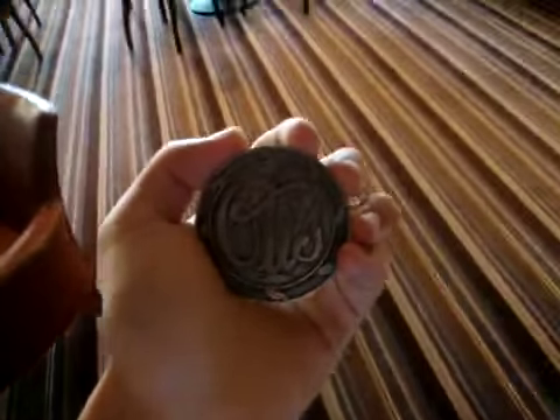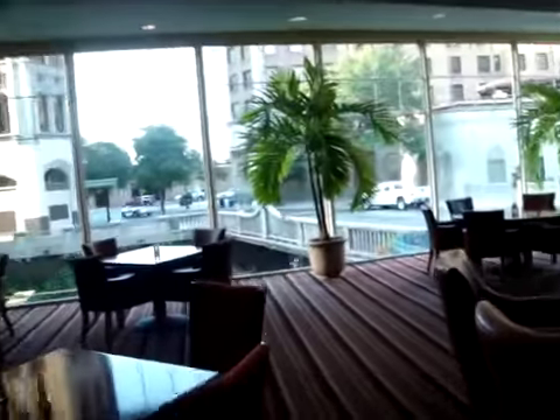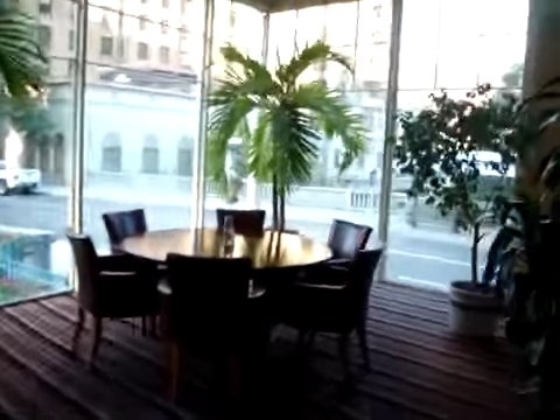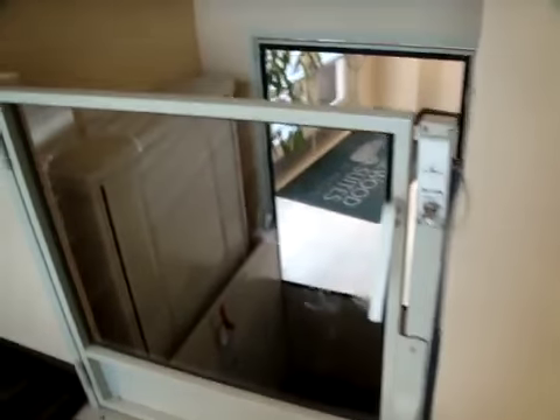This is going to be a daylight take on the wheelchair lift at the Homewood Suites by Hilton Hotel in San Antonio, Texas. This is a daylight take since at night yesterday it was really dark, so now we're going to get a better take on this thing.